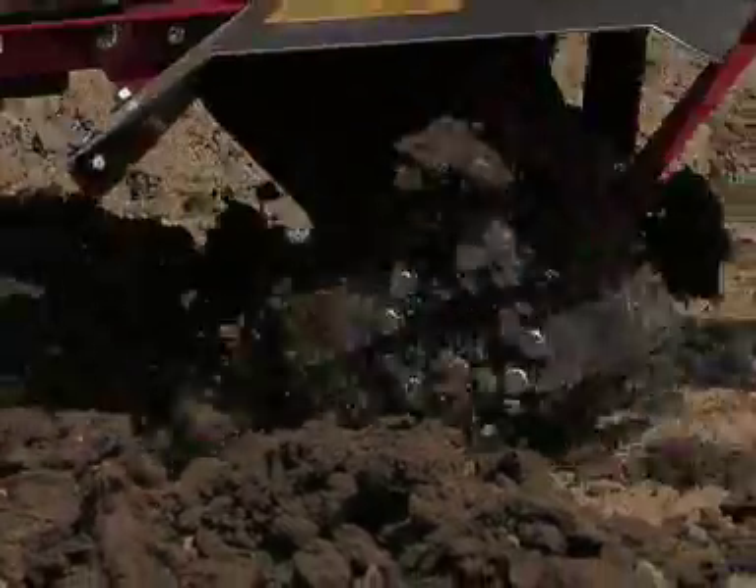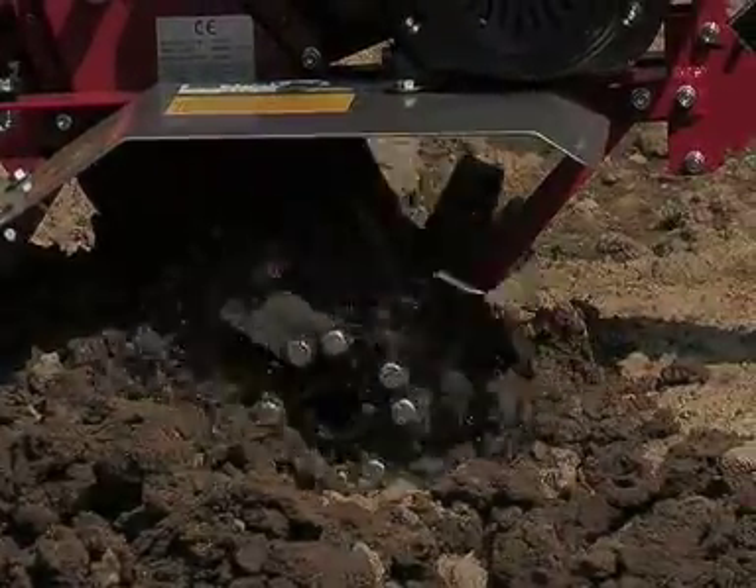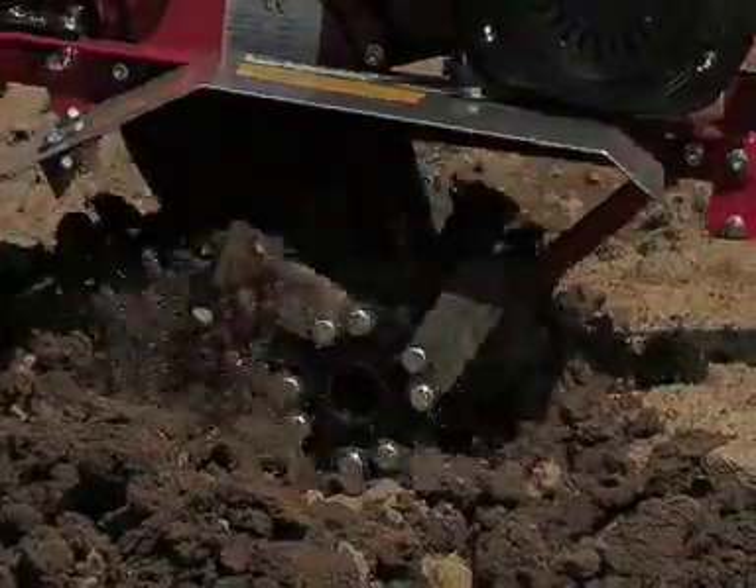Steel tine covers and belt guards further enhance the durability of the machine and help make the Camon C2000 one of the strongest tillers available in the UK market.